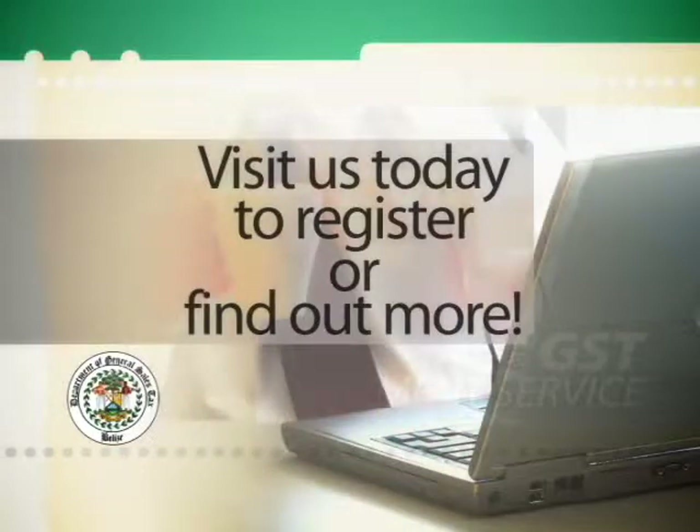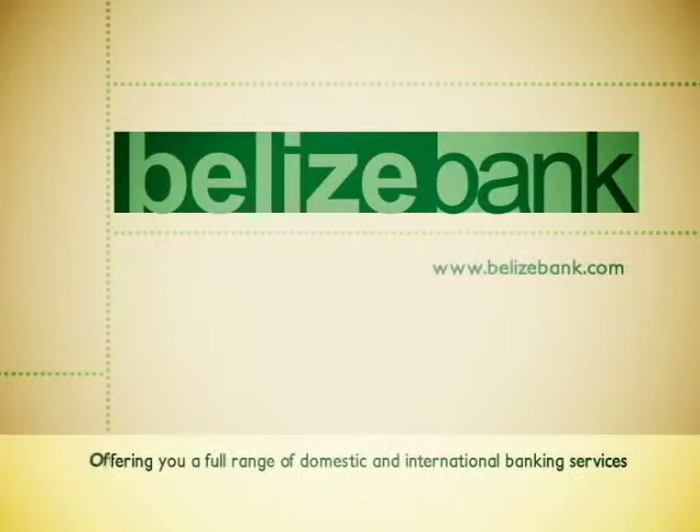Visit us today to register or find out more. The Belize Bank, offering you a full range of domestic and international banking services.